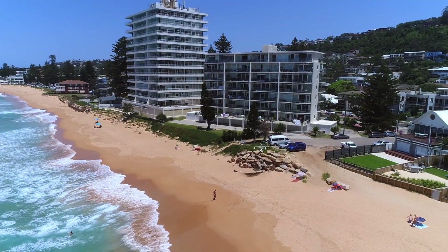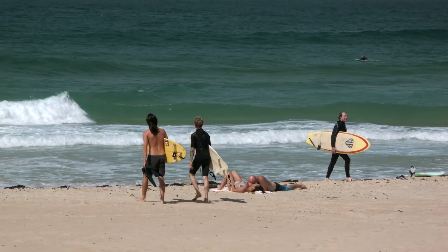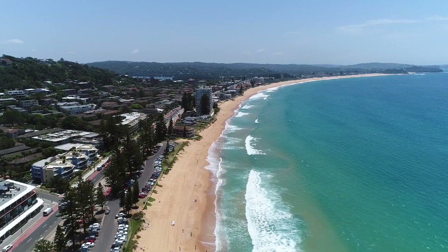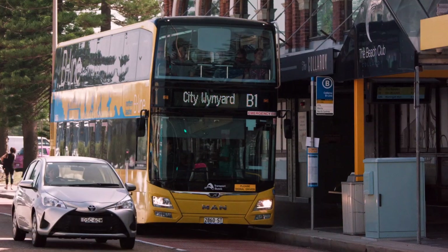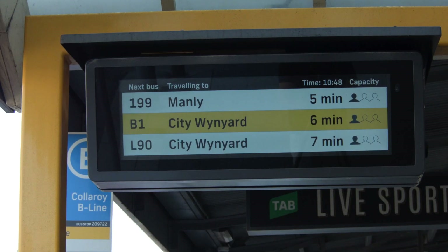For those of you not familiar with the location, Collaroy Beach is conveniently positioned in the middle of the Northern Beaches stretch. Because you're on the beachfront, you've got a very short walk to the Beeline Transport that takes you directly into the city.